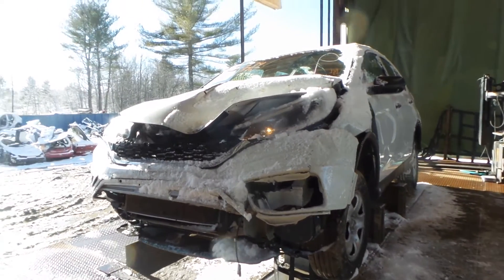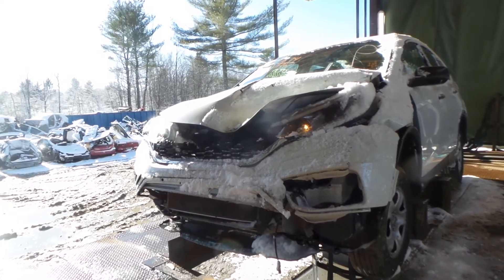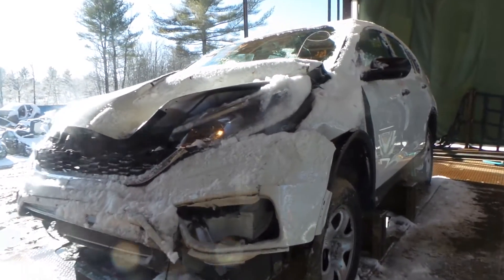What's going on guys? Brett with New England Auto & Truck. Today we're parting out a 2016 Honda CR-V, stock number M91627, with 19,000 miles on it.